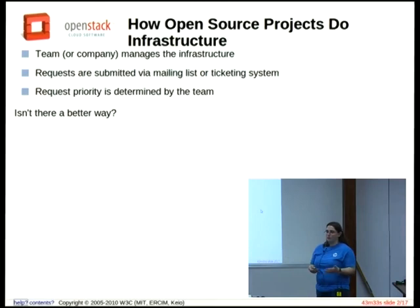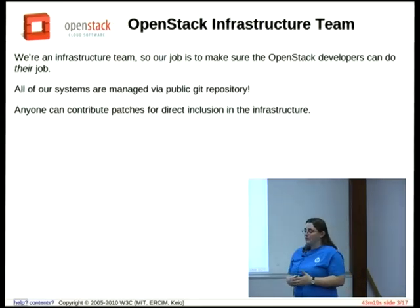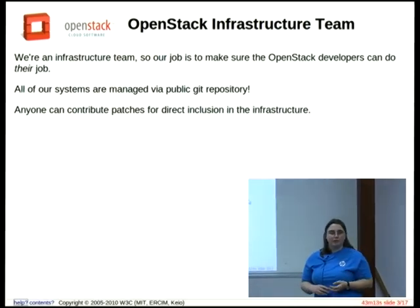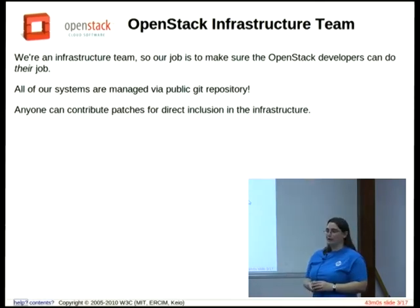In OpenStack, we were wondering if there was a better way to do this. Instead of bothering the infrastructure team to go and do everything, what if you made the entire infrastructure open source so that anyone can submit patches to the actual infrastructure as well? The infrastructure team in OpenStack runs the continuous integration system that all the developers use to submit their code, and there's a code review system. We manage all of the servers that the project uses — the wiki, all the mailing lists, IRC bots, and all kinds of other things that project members use.